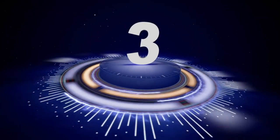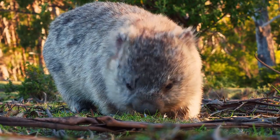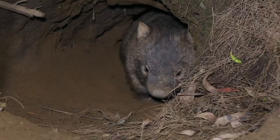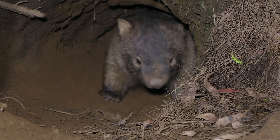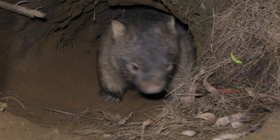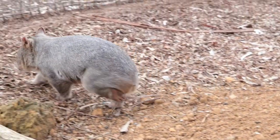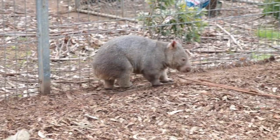Number 3. Next up, wombats. These short-legged marsupials may not be as adorable as koalas, but they've got a reputation of their own. They've got a barrel-shaped body, a round head, small ears, and claws, and spend almost all day hiding in their burrows. But if a dingo is thinking of wombat stew, he'd have a hard time — wombats can run at speeds of more than 40 kilometers an hour.